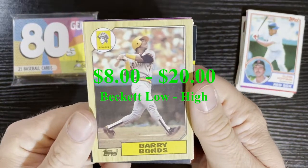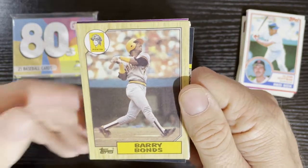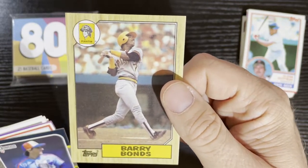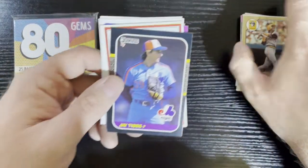Boom! Very nice! Getting a 1987 Barry Bonds rookie card — I love that. This rookie card, if you want to call it that — some people like the 86, some people call it 87 — but that is the 87 rookie card. Man, this is not too bad.